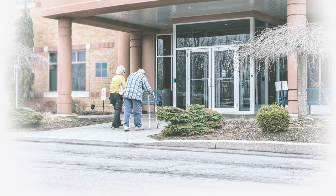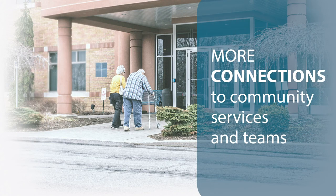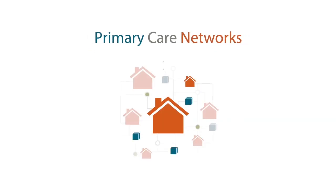There's also the idea of patient medical homes networking together along with community resources — particularly health authority resources — to provide for the primary care needs of patients as a whole. This is where we move into the primary care network, which is a new idea in BC.